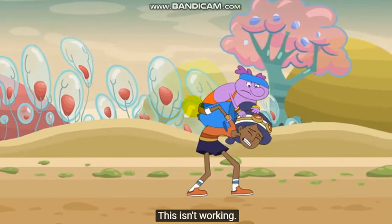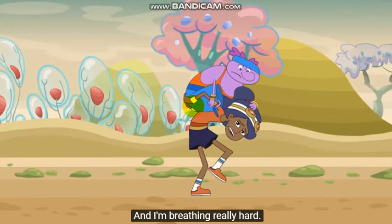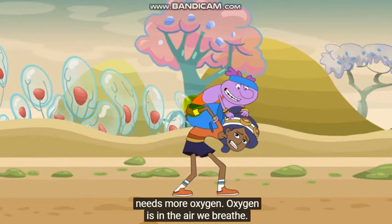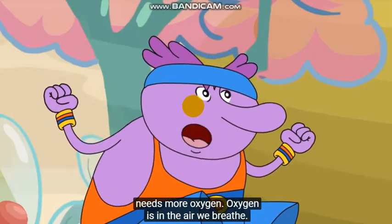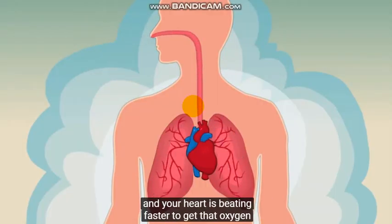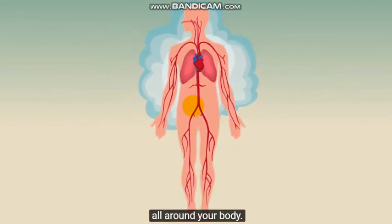This isn't working, and I'm breathing really hard. You're breathing hard because your body needs more oxygen. Oxygen is in the air we breathe. When you're breathing hard, your lungs can take in more oxygen, and your heart is beating faster to get that oxygen all around your body.